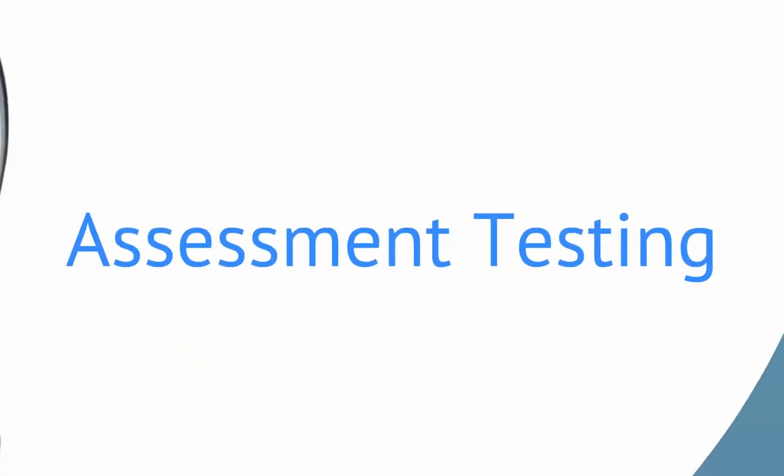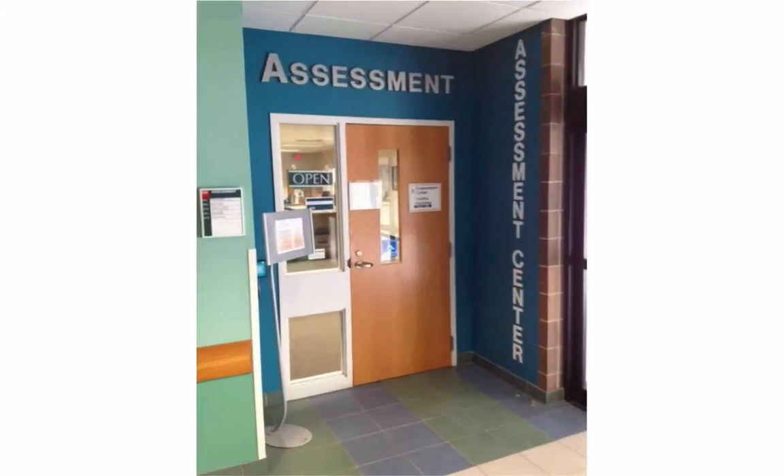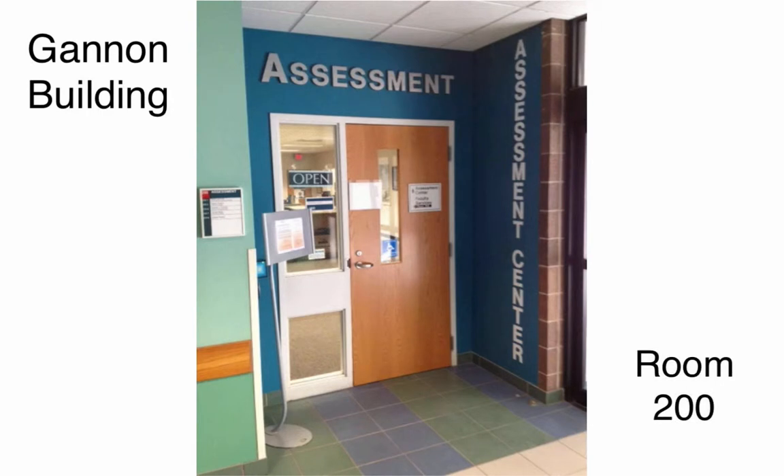Assessment Testing. The next step is to take your assessment test. This will determine which courses you start with at LCC. You can take your test on the main campus at the assessment center in the Gannon Building, Room 200. You can also take the test at many of our satellite campuses.